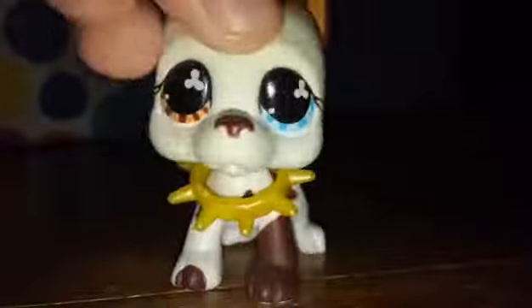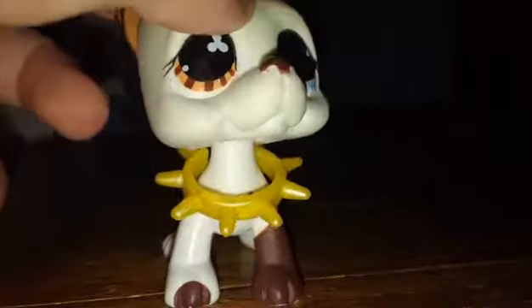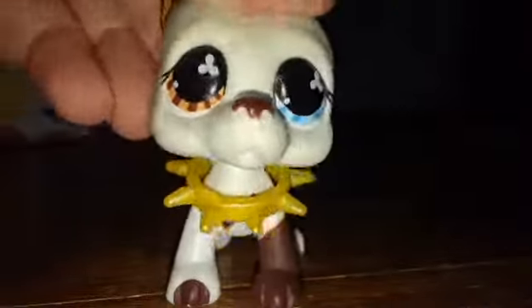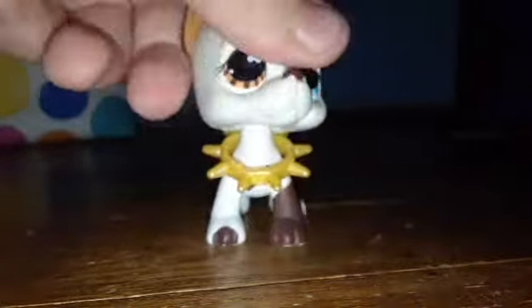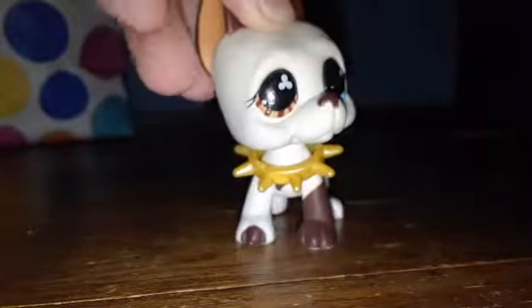Hey guys, it's me and today I'm doing all of my LPS short hairs. I decided to do this because I feel like it and I have a lot of short hairs so I decided to show you them. I'm not trying to brag in any way, shape, or form — this is just a formal occasion. I'm gonna start my series, which is like all my collies, all my short hairs, all my great danes — just the big five pets pretty much, and just LPS I like. So let's get started.